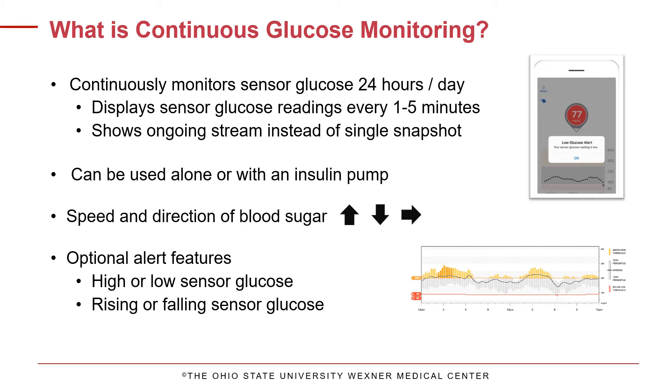A CGM is a device that tracks glucose levels in real time, 24 hours a day, and updates readings every 1 to 5 minutes. CGMs can be used alone or with an insulin pump and can be used for people with both type 1 and type 2 diabetes.